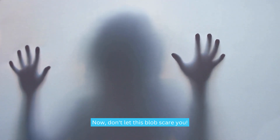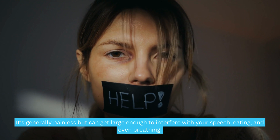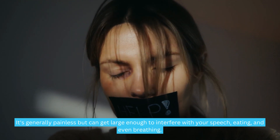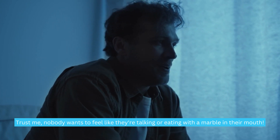Don't let this blob scare you. It's generally painless, but can get large enough to interfere with your speech, eating, and even breathing. Nobody wants to feel like they're talking or eating with a marble in their mouth.